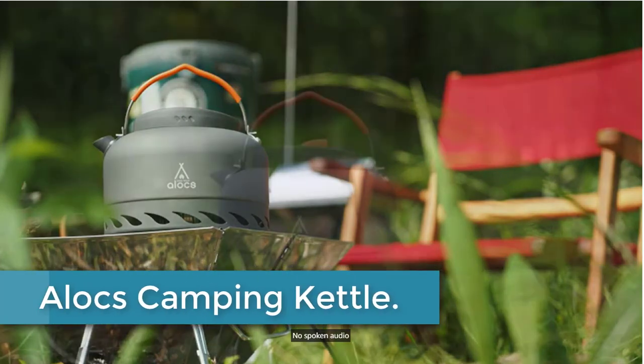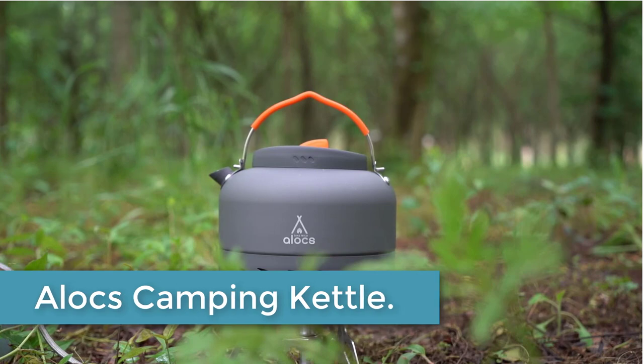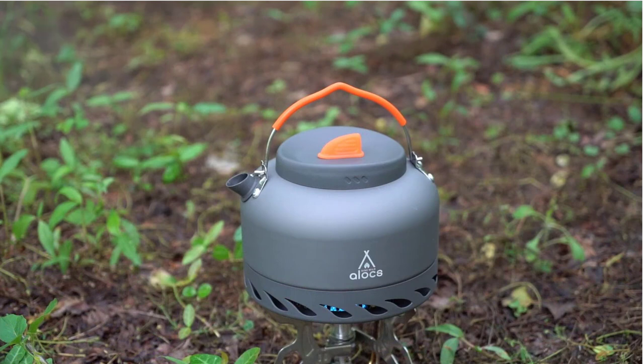Starting at number 5: the Alox Camping Kettle. This camping teapot is made of hard anodized aluminum, which has strong surface hardness and good corrosion resistance, effectively avoiding scratches and overcoming the defects of easy wear of aluminum products.